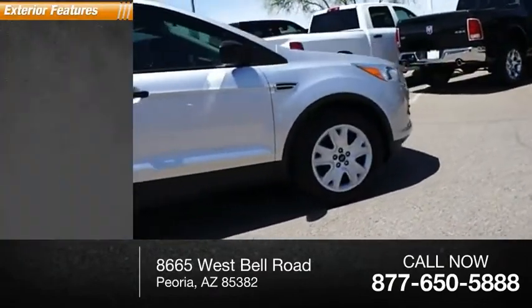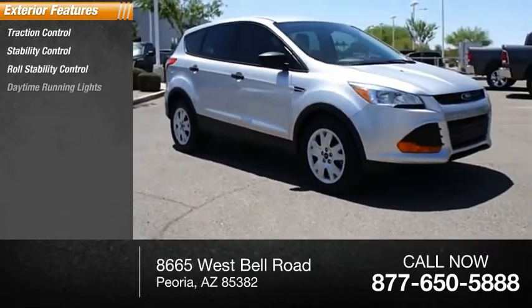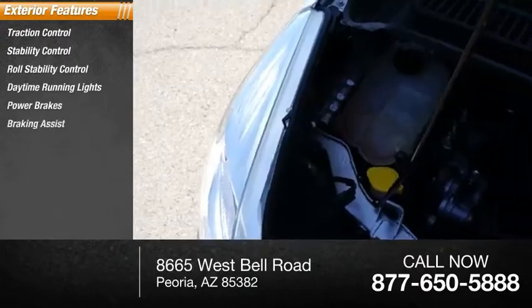Here are some of this vehicle's great options: traction control, stability control, roll stability control, daytime running lights, power brakes, braking assist.